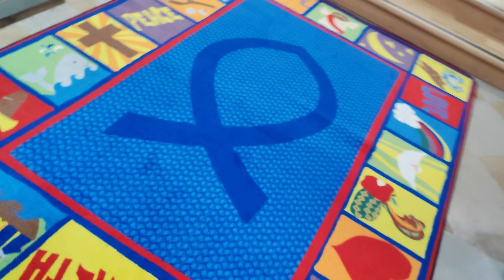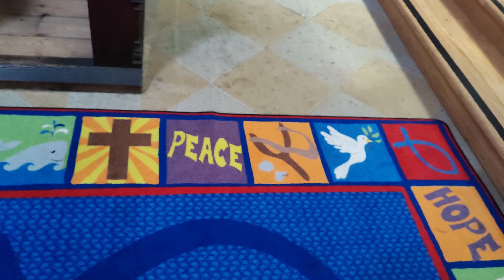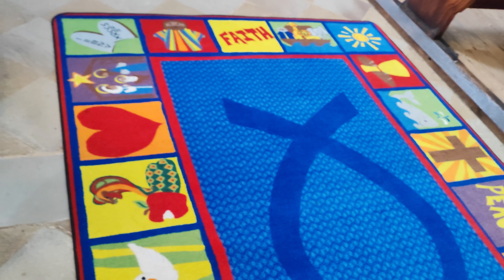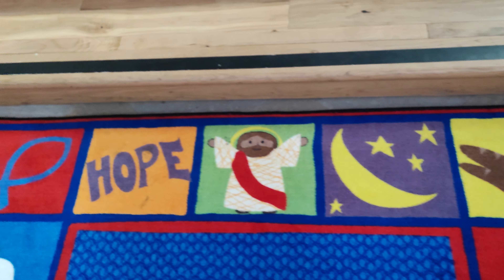Just notice - talk about looking up, we've got to look down as well. It's a beautiful woven mat.